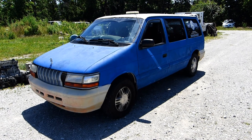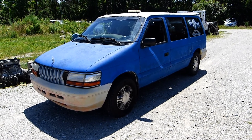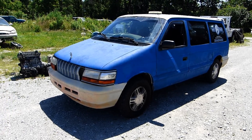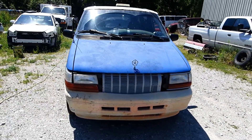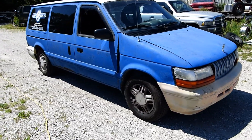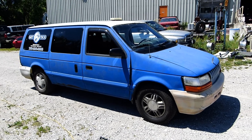Thank you so much for watching, my friends. Take care, see you next time. In case you're wondering about my daily driver, now that the Ford Escape is gone, I'm back with Old Faithful — my 1994 Plymouth Grand Voyager minivan.